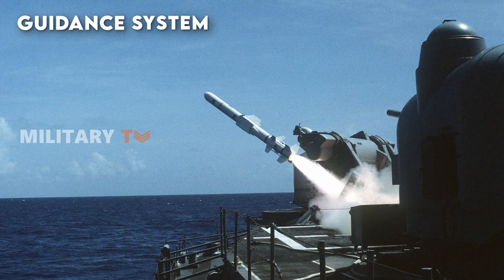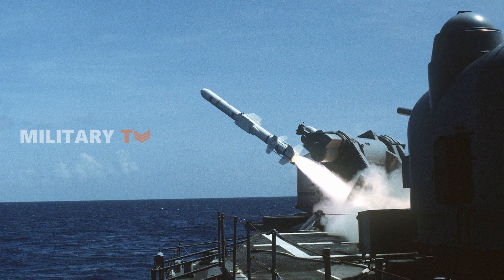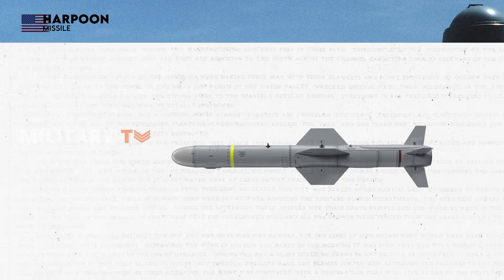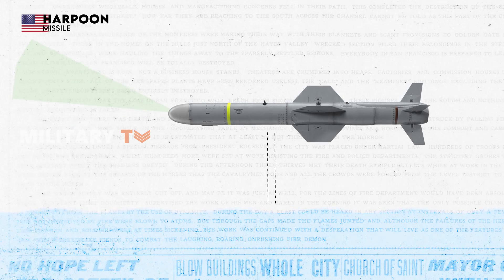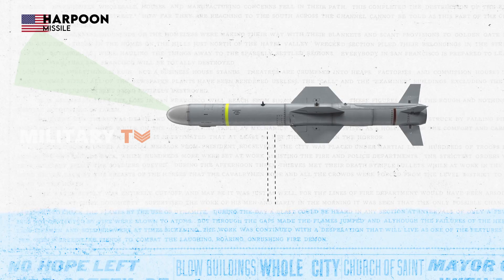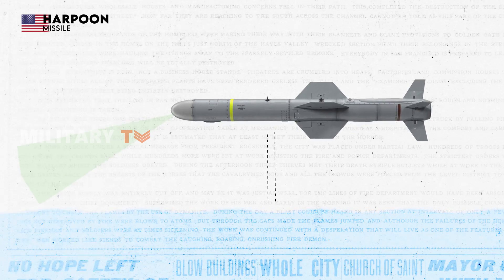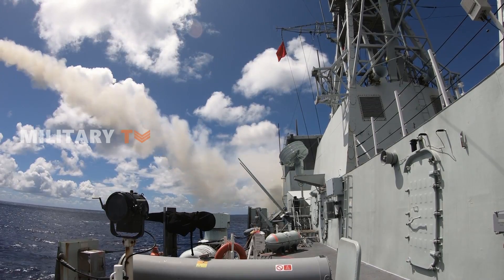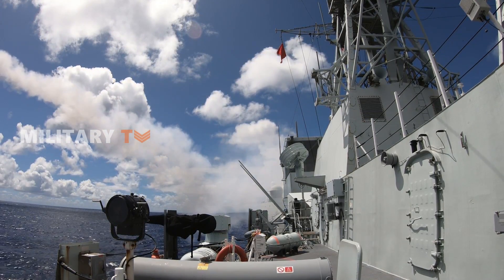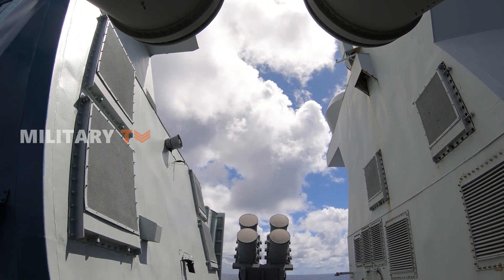The Harpoon missile employs a sea-skimming cruise mode for its guidance system, closely monitored by both a radar altimeter and active radar terminal homing. Additionally, the enhanced Harpoon system facilitates over-the-horizon targeting through the use of helicopters, allowing it to engage concealed or obscured targets beyond the radar's visible range.